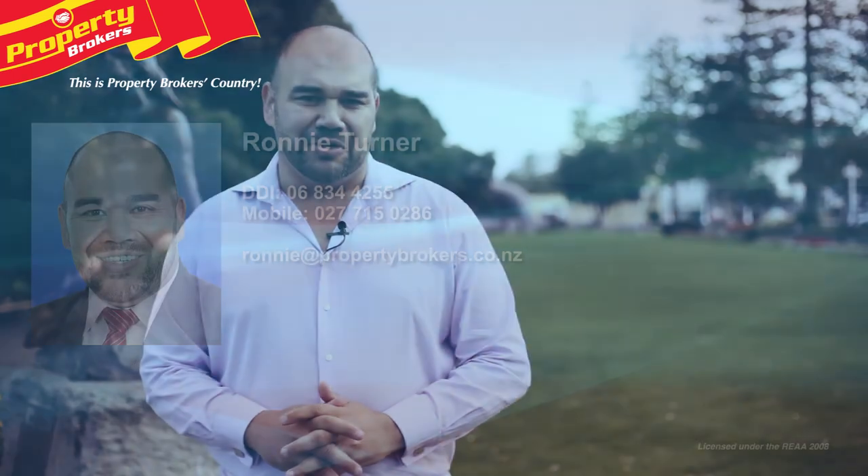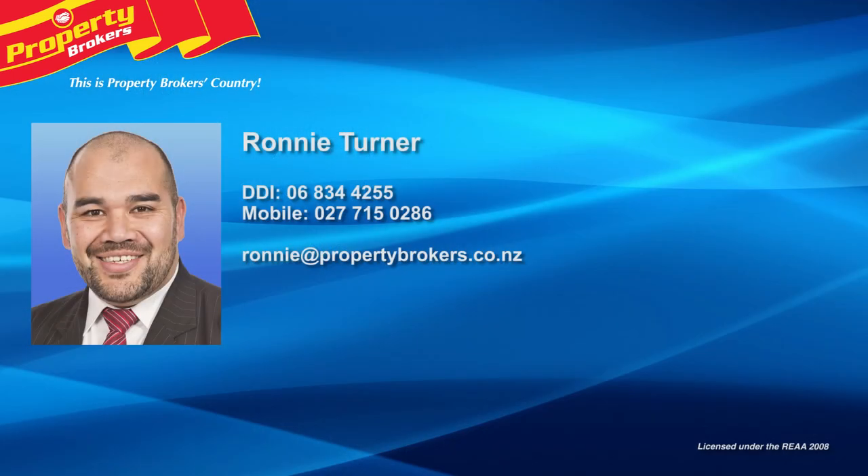Thanks for watching. If you've got any queries at all please don't hesitate to contact me, I'd be more than happy to help. Don't forget to follow Ronnie and Leon on Facebook. Ronnie Turner at Property Brokers Napier, contact Ronnie anytime on 027 715 0286.